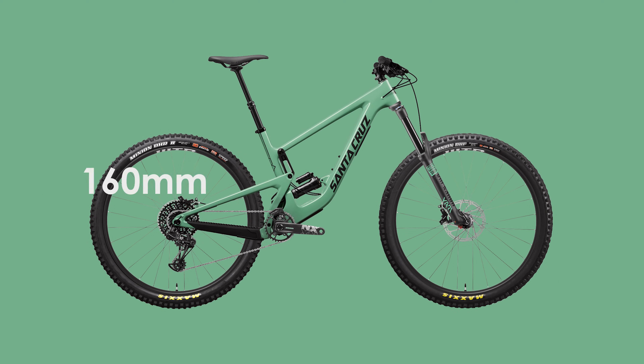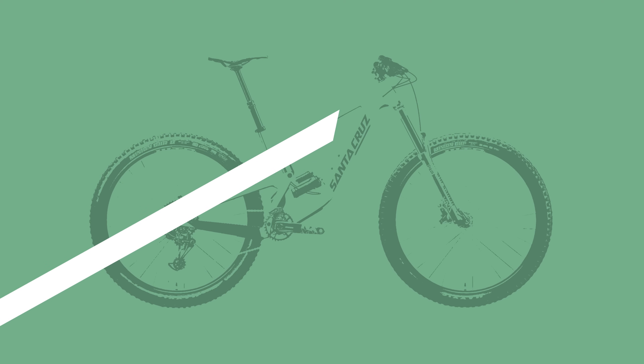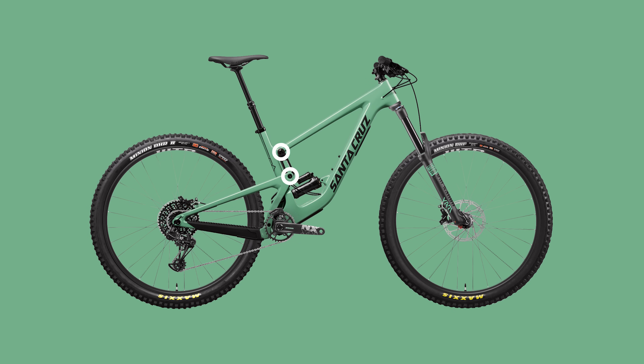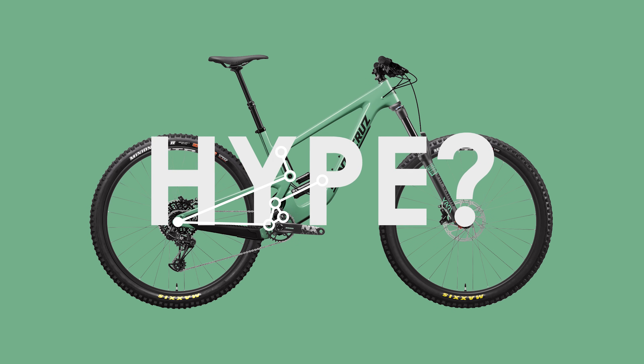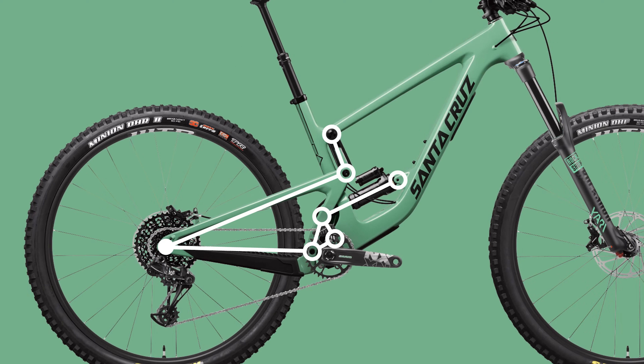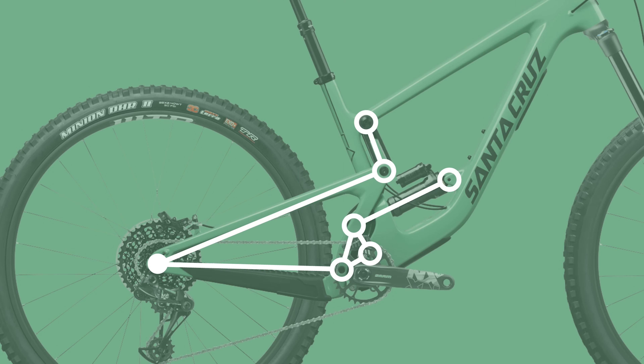This is the Santa Cruz Megatower, a 160mm 29er with a VPP suspension design that is supposedly built to winch uphill and bomb downhill. But what exactly makes the VPP suspension any good, and is it worth the price or all just hype? In this video I'm going to be doing another in-depth suspension analysis to figure out if you're paying for the name or an amazing suspension.